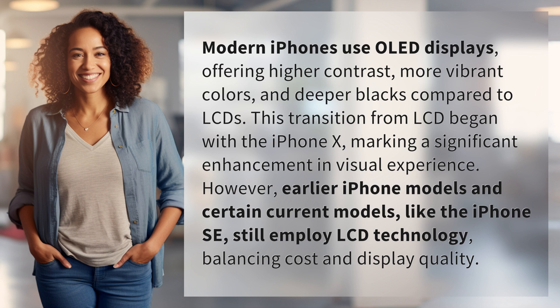However, earlier iPhone models and certain current models, like the iPhone SE, still employ LCD technology, balancing cost and display quality.